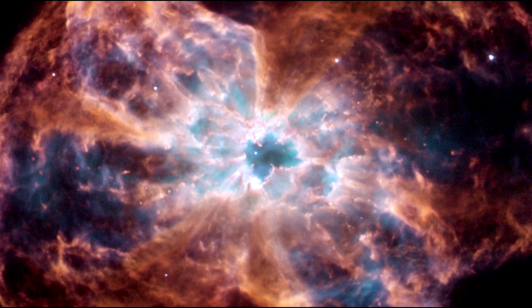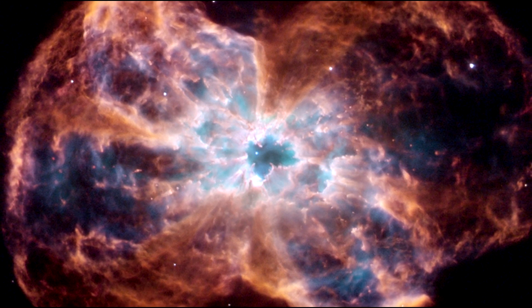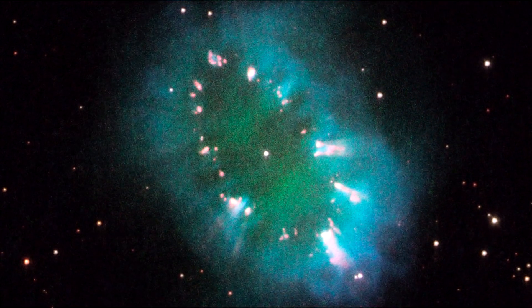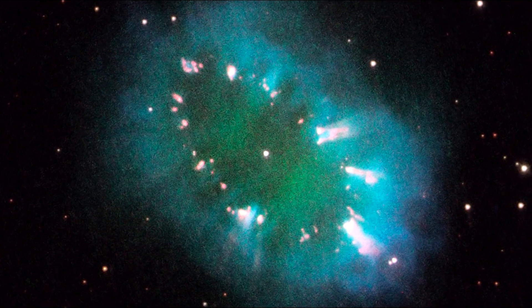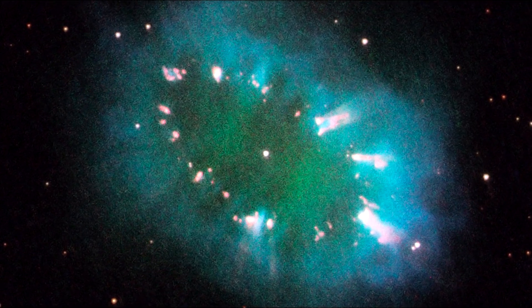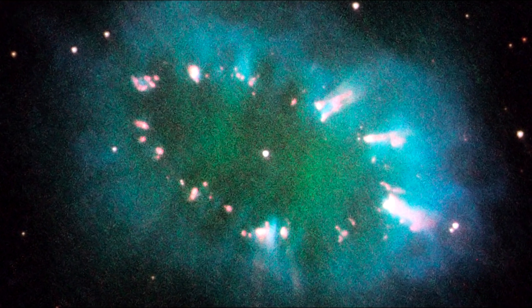This can be seen in the two bow-tie-shaped lobes. The Necklace Nebula consists of a bright ring measuring 12 trillion miles across, dotted with dense, bright knots of gas that resemble diamonds in a necklace. The knots glow brightly due to absorption of ultraviolet light from the central stars.